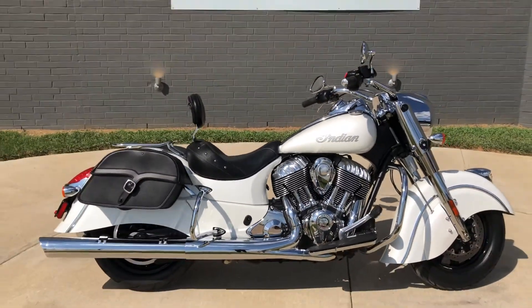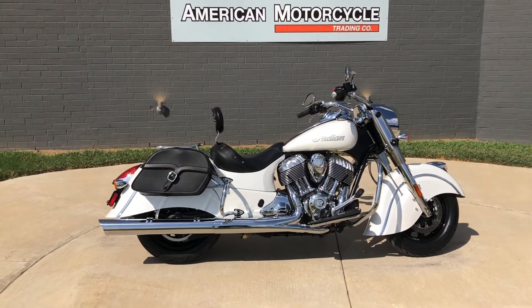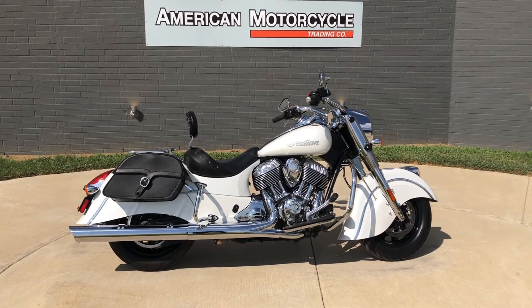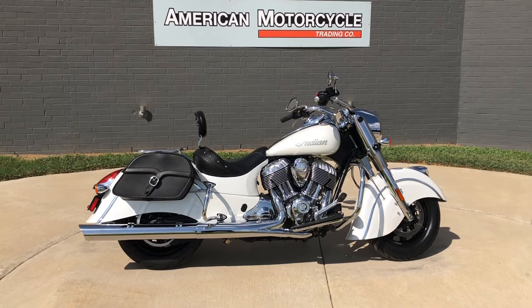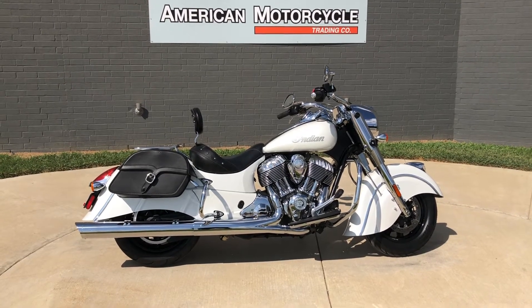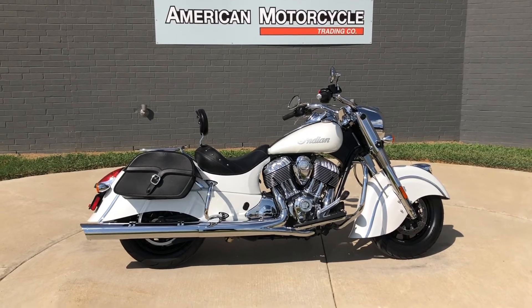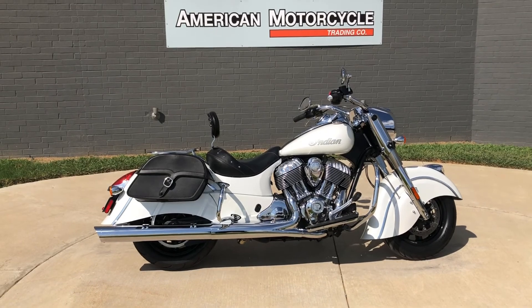If you'd like to know more about it, pick up the phone and give us a call, or you can click on that link below in the description and it'll take you directly to our website where you can also view the rest of our inventory. We do have a full parts and service department, we offer finance and warranty options, we accept almost anything in on trade, and we ship and sell bikes worldwide. This is Rusty with American Motorcycle Trading Company in Bedford, Texas — the freedom to choose.